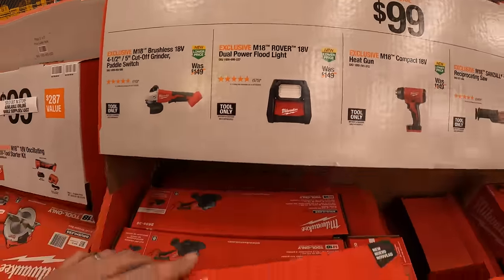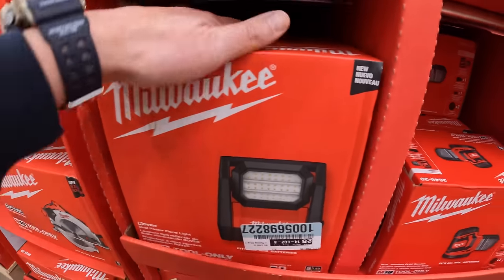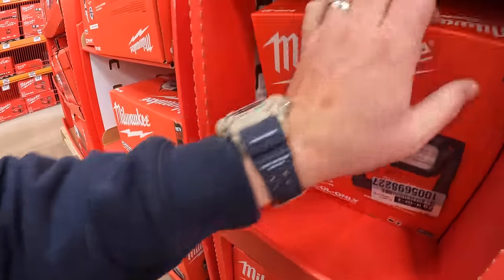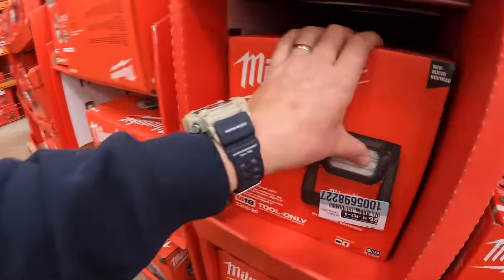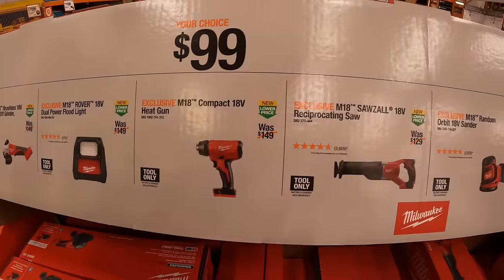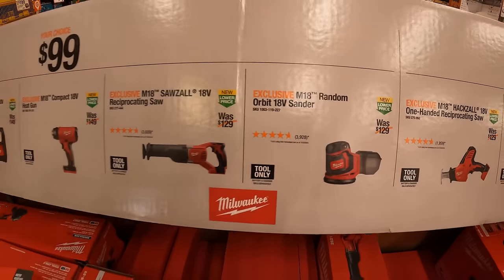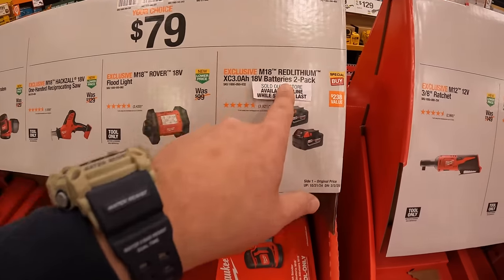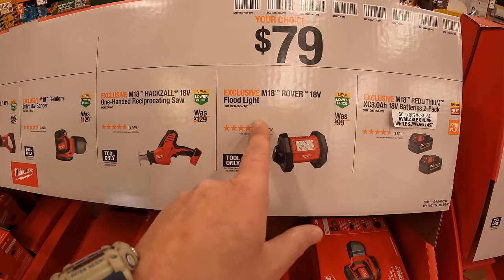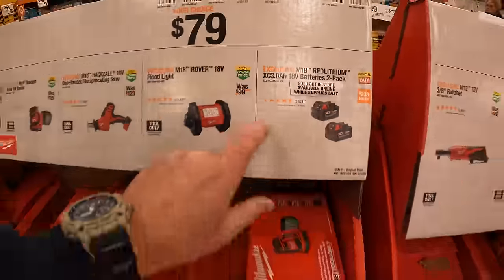They have the M18 Rover dual power flood light — I couldn't find the lumens on the box. They also have the M18 compact heat gun, a brushed full-size reciprocating saw, and a random orbital sander — sold out in stores. $79 your choice: 2 pack of 3 amp hour batteries — sold out. They have the M18 Rover flood light and a single hand reciprocating saw. Things are selling out — it's awesome.